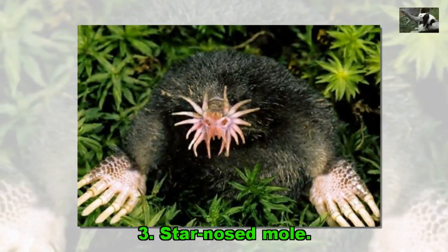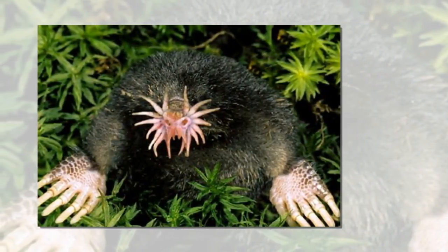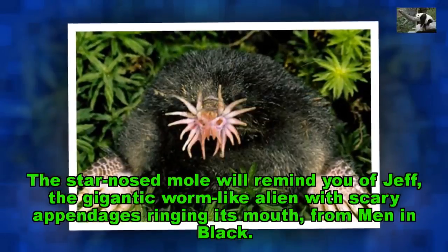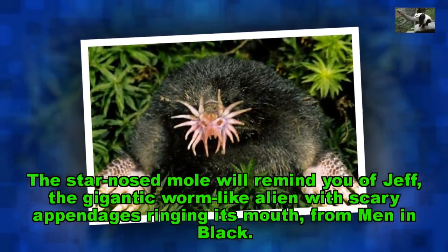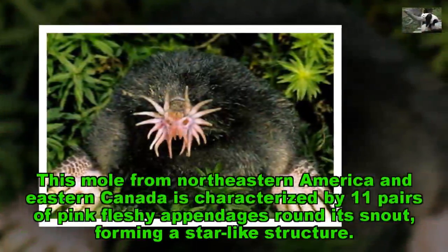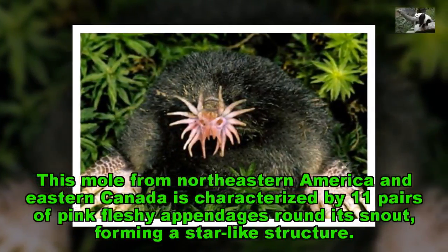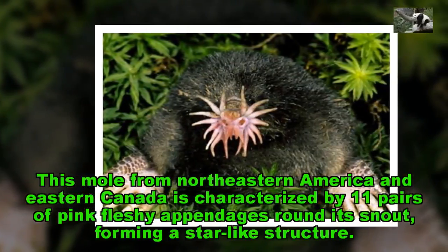Star-Nosed Mole. The star-nosed mole will remind you of Jeff, the gigantic worm-like alien with scary appendages ringing its mouth, from Men in Black. This mole from Northeastern America and Eastern Canada is characterized by 11 pairs of pink fleshy appendages around its snout, forming a star-like structure.